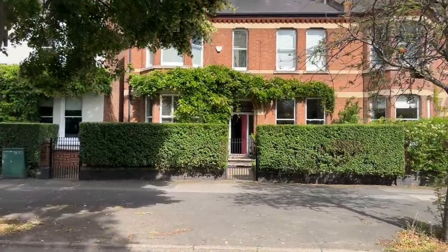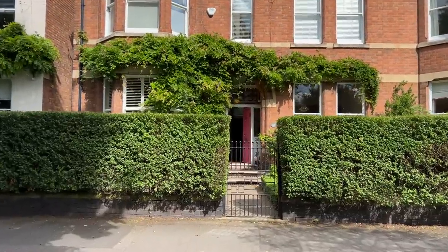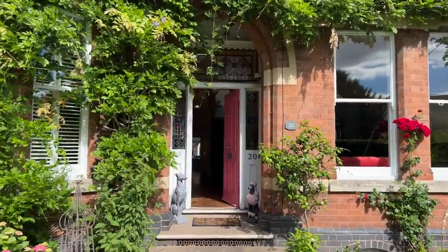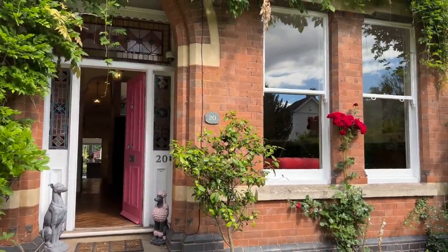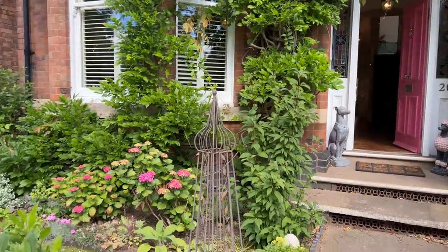Welcome to number 20 Lillington Road. This beautiful period home is located in the heart of Lillington, within easy reach of the town centre and its fantastic local amenities. This wonderful house benefits from lawned gardens to both front and rear elevations and has adaptable accommodation arranged over four levels.